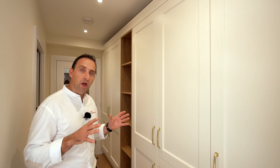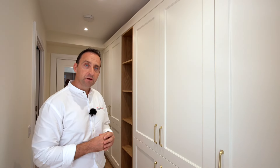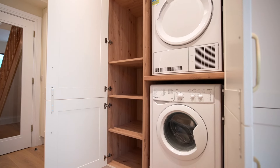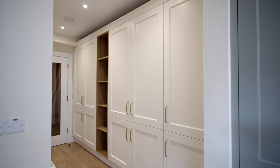It's here where we really see clever hallway storage and a good design come together. Behind these doors we've got a washing machine, drying machine, and lots and lots of storage. But it's this wooden shelf that really ties all the design together.